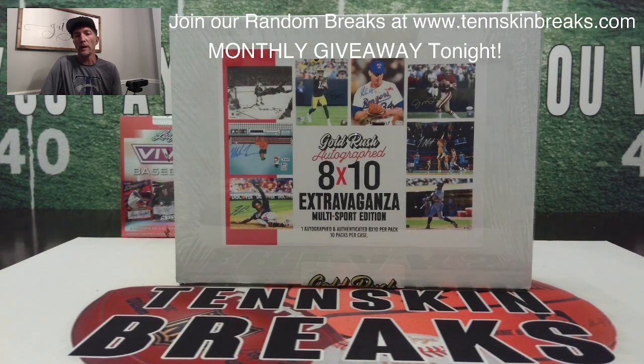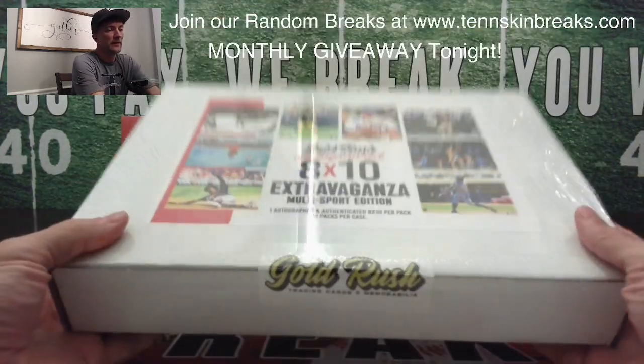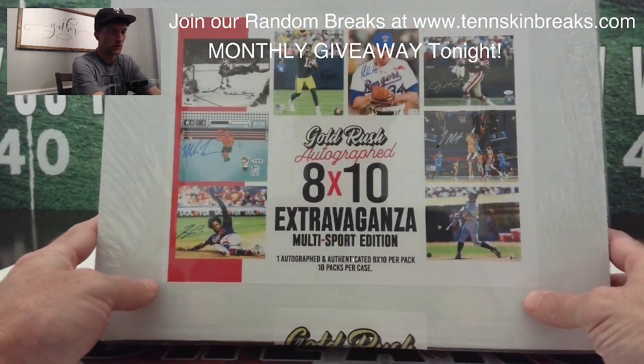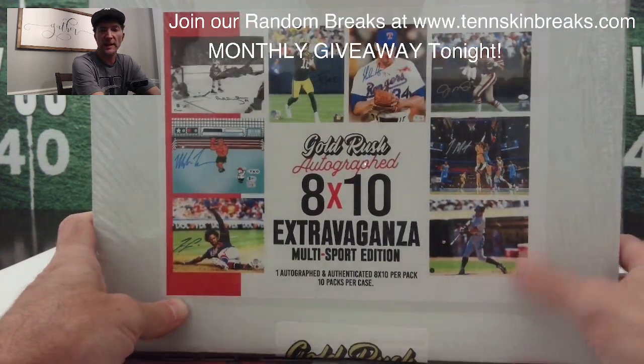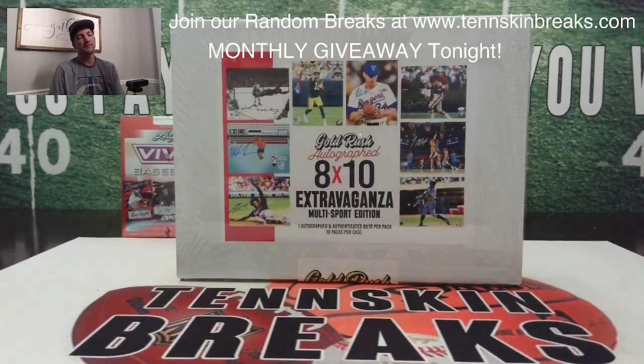It's time for the month of June monthly giveaway. We are giving away a case of the Gold Rush Autographed 8x10 Multisport. There are 10 packs in each case. We're going to give away 10 spots, and this is going to be a last name letter break. We'll figure out who gets the 10 free spots, then open the box and see what's inside.